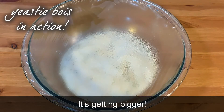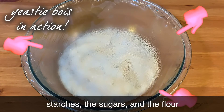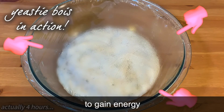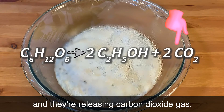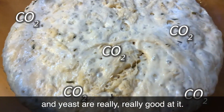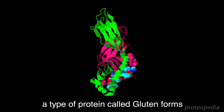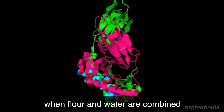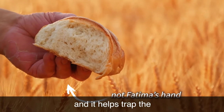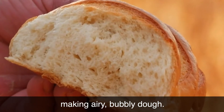It's getting bigger! Or at least it looks like it. The yeast is eating the starches, the sugars in the flour, to gain energy. And they're releasing carbon dioxide gas. This process is called fermentation. And yeast are really, really good at it. And at the same time, a type of protein called gluten forms when flour and water are combined. And it helps trap the carbon dioxide bubbles the yeast make, making airy, bubbly dough.